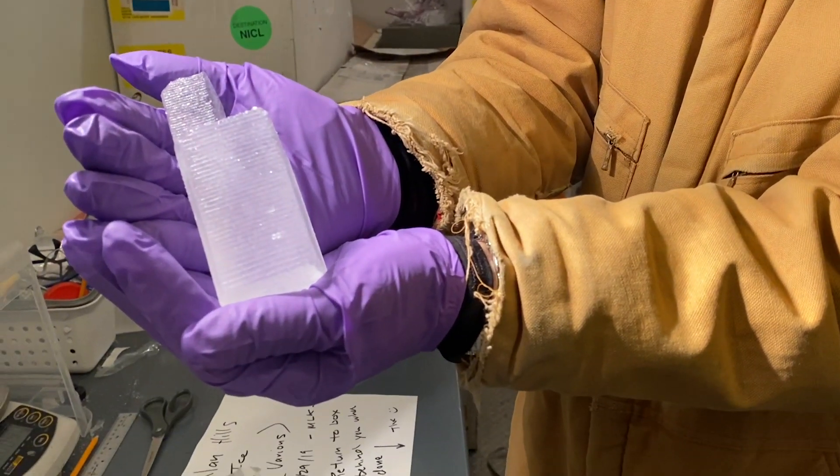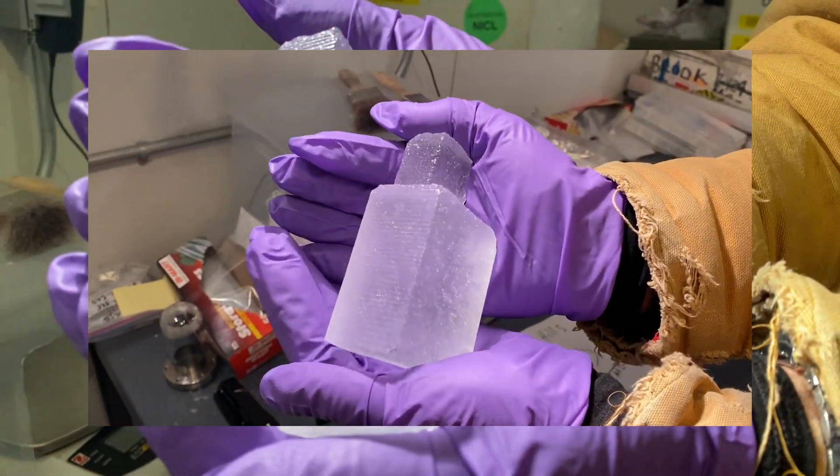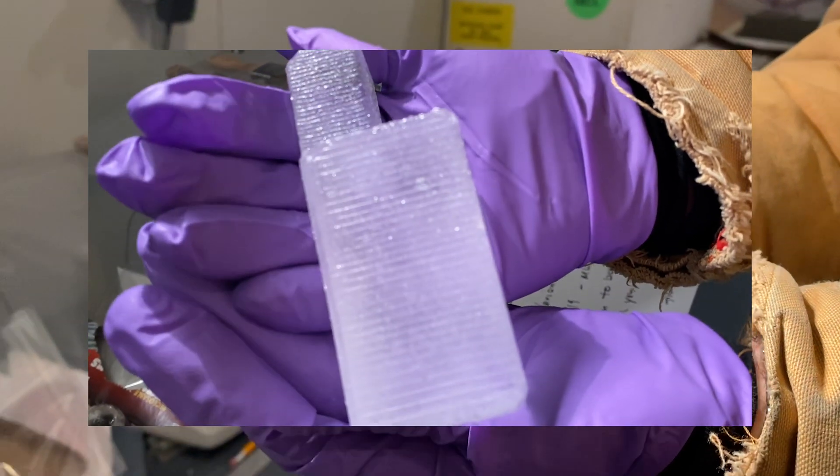The air bubbles in the ice are bubbles that are formed when the snow originally fell and kind of cemented itself together by being buried, trapping the air.